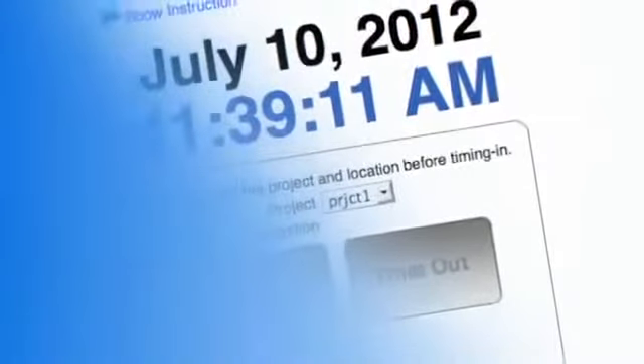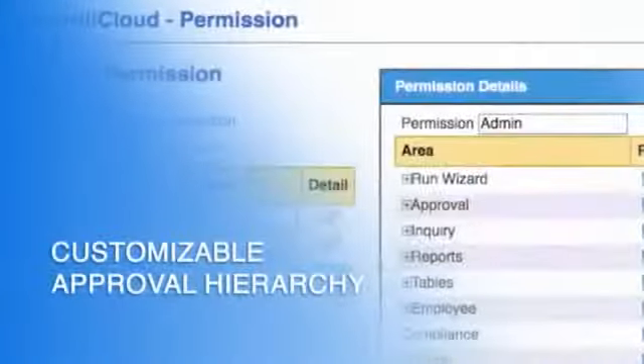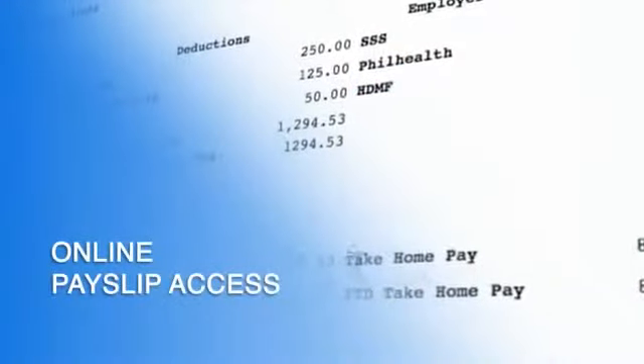Additional features include biometric integration, online application and approval of leaves, customizable approval hierarchy, and online payslip access.